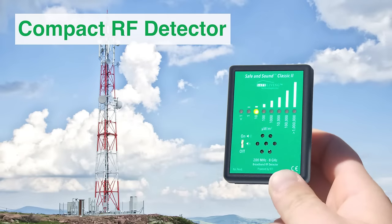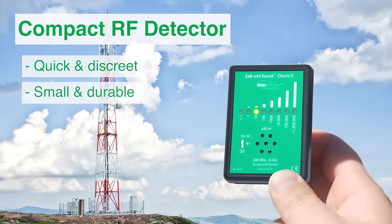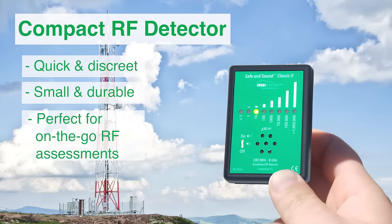Its compact size allows you to quickly and discreetly view the approximate levels of microwave radiation in your area. It is small and durable enough to carry with you everywhere, making it the perfect meter for on-the-go RF assessments.